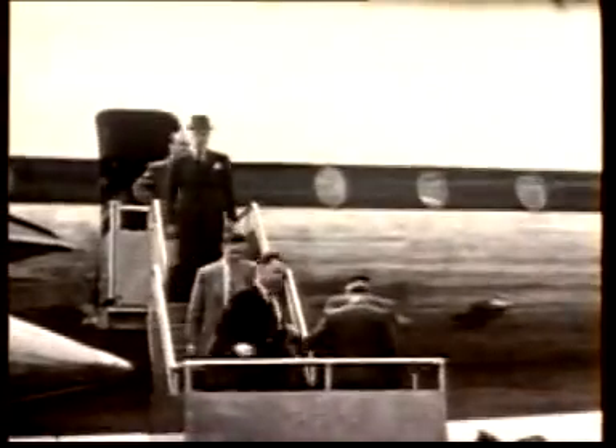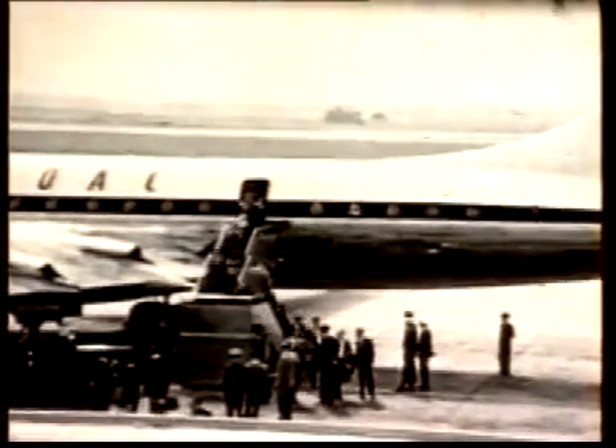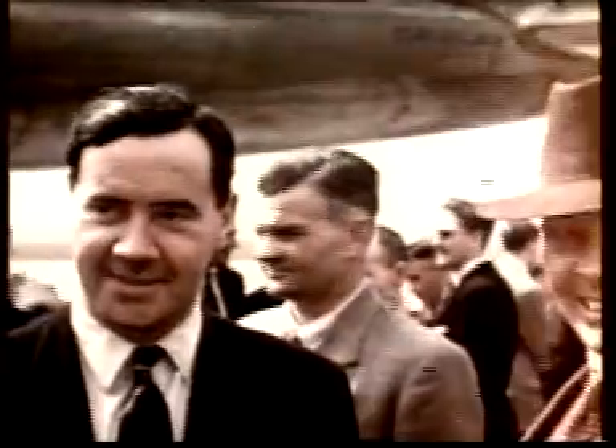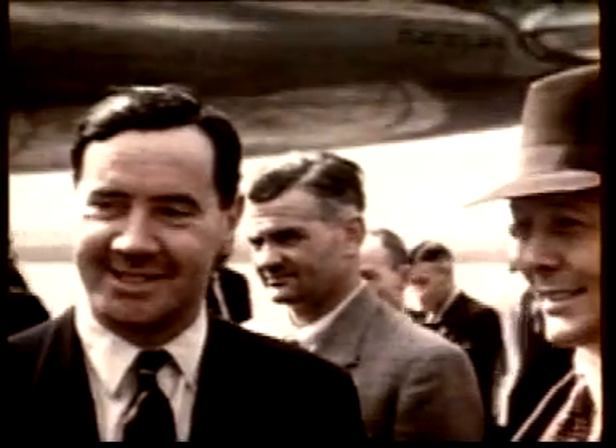We had a great reception because this is the first time the locals had seen the Britannia, and you will have also seen a Bristol freighter in the background. This was used for all the spares and some extra equipment that we required out there, rather than clutter up the Britannia with all the gubbins that you require for testing.